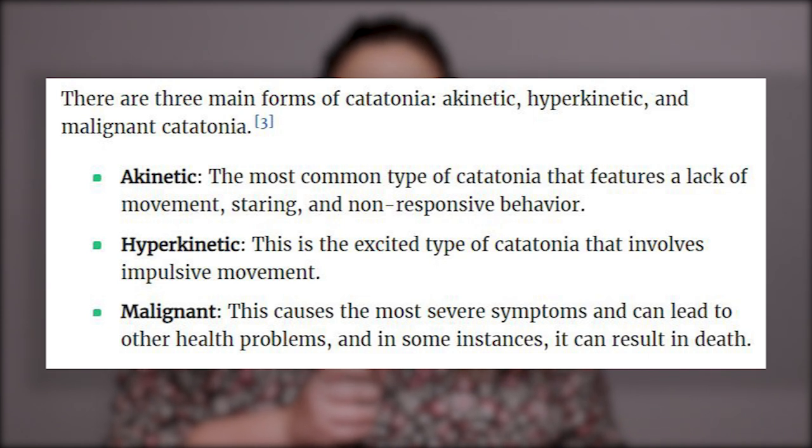Hyperkinetic is the excited type of catatonia that involves impulsive movement. The third one is malignant — this causes the most severe symptoms and can lead to other health problems, and in some instances, it can result in death. Before anyone freaks out, it is not exactly normal for people to have malignant catatonia, so don't freak out if you're starting to see signs of catatonia.